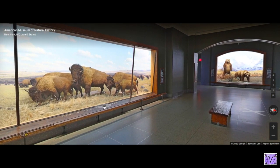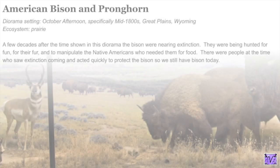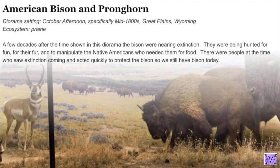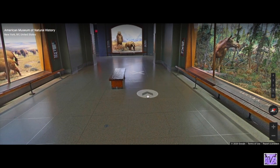This area of the hall has some of the largest displays. Let's talk about the bison. The ones on the left are pronghorn deer, but I want to focus on the bison. The American bison — a few decades after the time shown in the diorama, which is the mid-1800s — were almost extinct. They were being hunted for food and fur, but now we've brought them back and they're in much better shape.